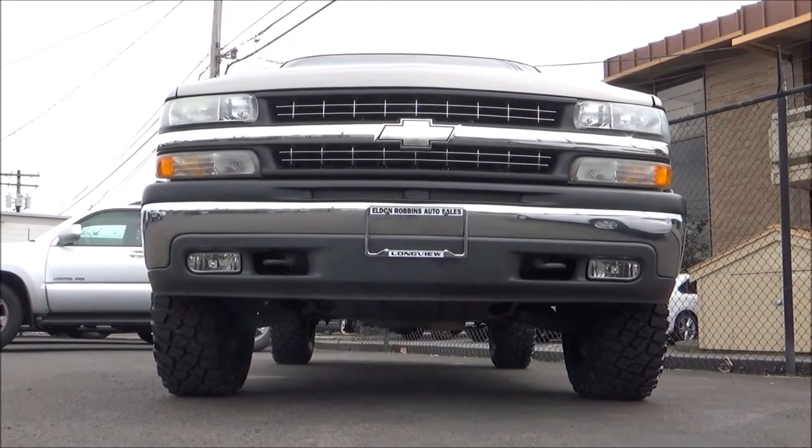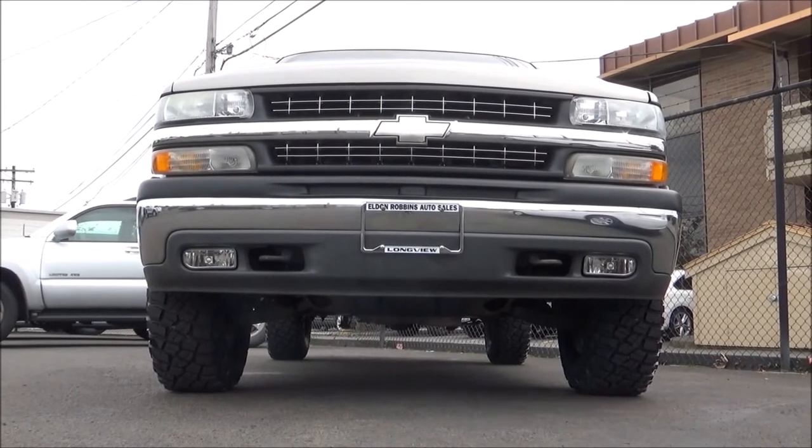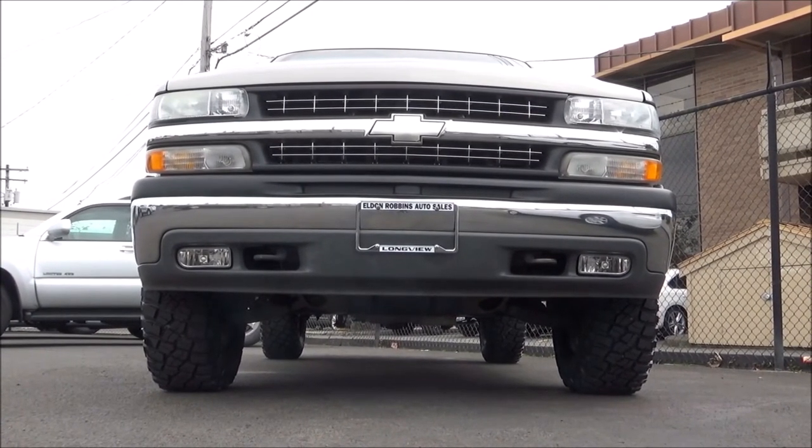Anyhow, thanks for checking out this tour of this 2000 Chevrolet Silverado 1500, and as always, stay on the lookout for future tours.